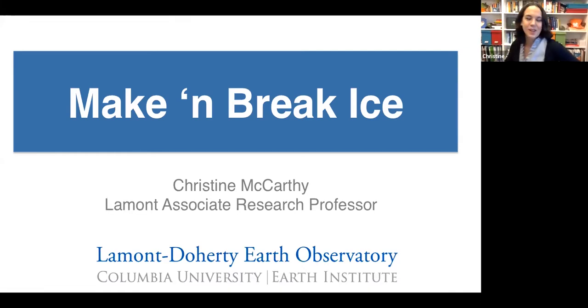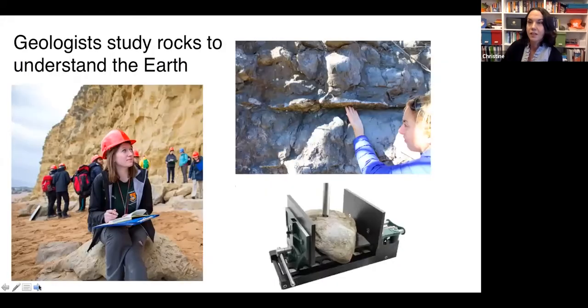My name is Christine McCarthy, I'm a research scientist at Lamont-Doherty Earth Observatory, and I'm going to tell you how I make and break ice in the lab. Geologists study rocks to understand the Earth and how it works. They each might specialize in a different place in the Earth or a different process, maybe focusing on things that happened in the past, what's happening now, or trying to predict what's going to happen in the future.